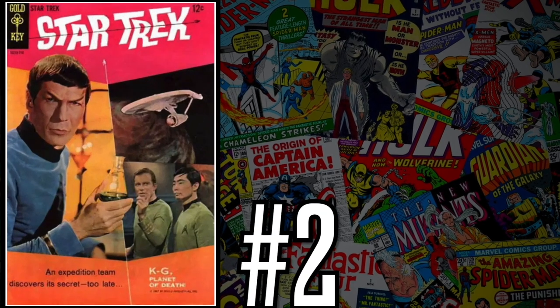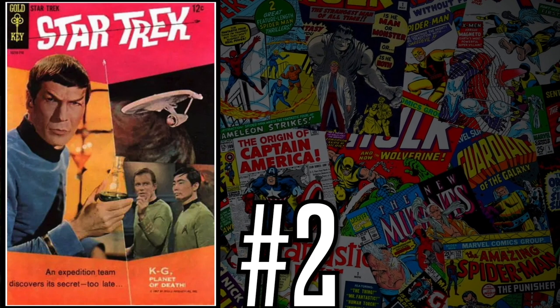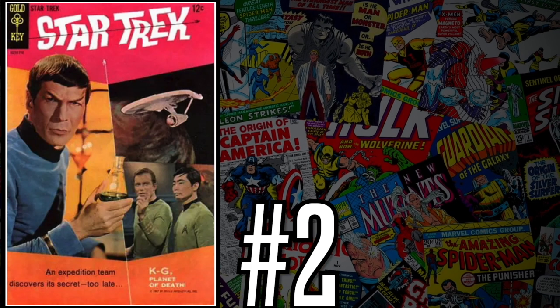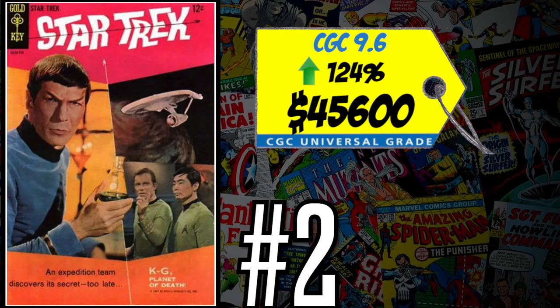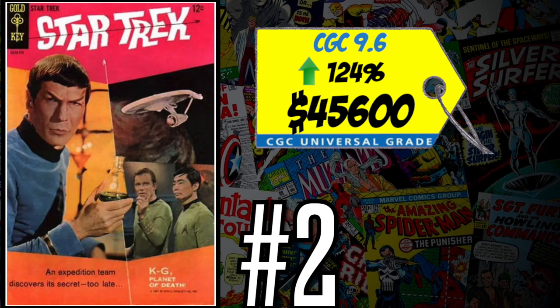At number two is Star Trek number one — adapted from the original TV series. There are rumors of a new Star Trek movie in development. A CGC 9.6 just sold last week for $45,600, up a whopping 124% since 2019 — more than doubled in just three years. Spending $50,000 on a copy of this boggles my mind. If you're a big Star Trek fan, hey, it's worth it to you. But for me, I'm not spending anywhere near that. There was a 4.0 or 4.5 that sold under $1,000 — that may be worth it if you're a fan.